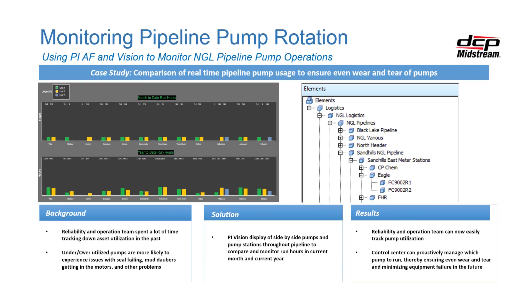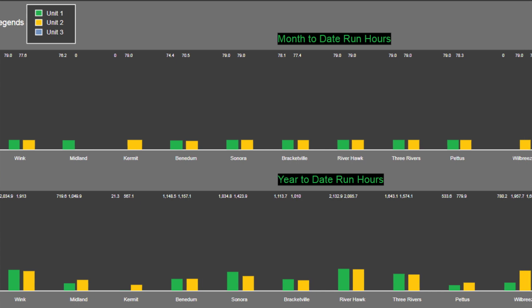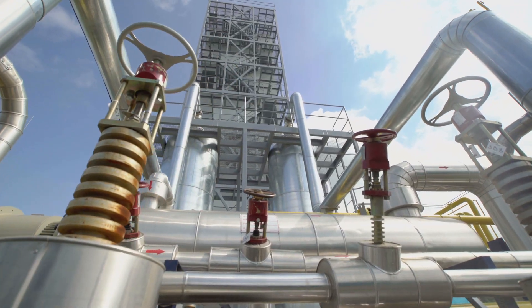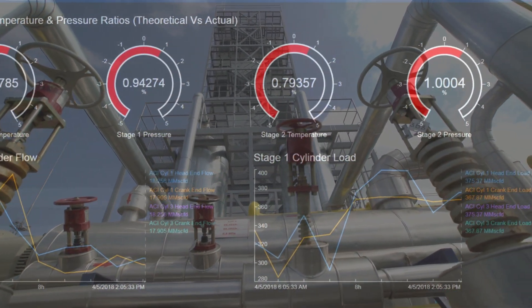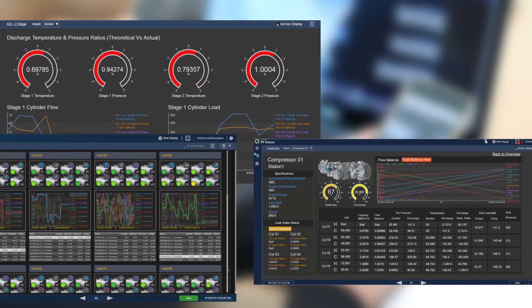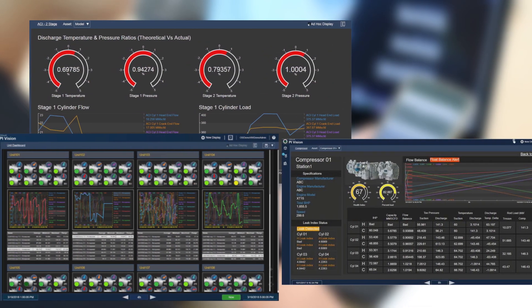This AF structure and PI Vision display was built by an engineer in our NGL group. He had about one day of training with PI — and plenty of YouTube videos — but he was able to build an entire AF structure for our entire NGL group, plus a bunch of Vision displays and analytics. This wasn't a PI admin team; this was an engineer going into the system and solving problems for an entire group. We're trying to enable people to fix their own solutions — we want the business owners to solve their own problems.